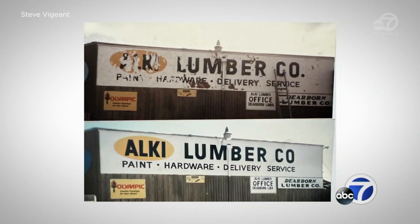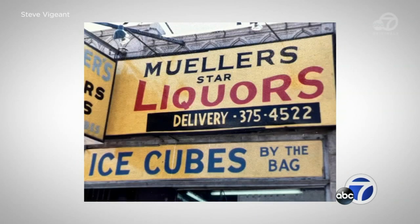It was kind of an avid thing in the 80s to be able to repaint signs that had been done in the 40s, 50s, 60s that were all faded. And I started to repaint these weathered signs.